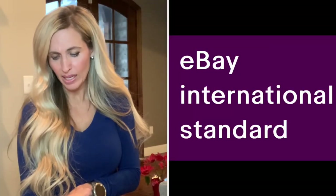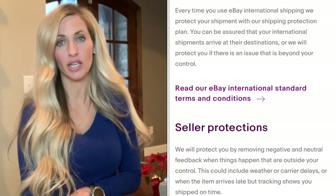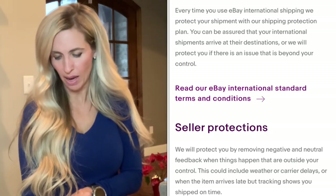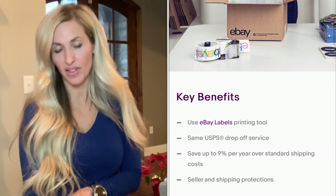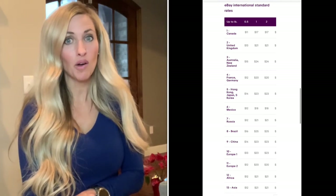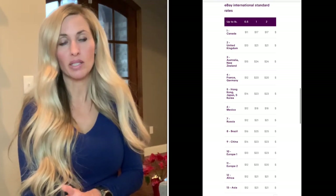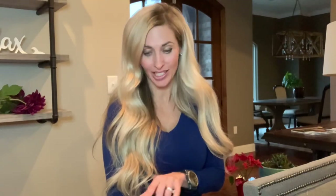The next option is the eBay International Standard Delivery, and this one is really good. You still have a lot of protection — $100 of coverage — and you can purchase additional insurance if you'd like. The rates are actually 9% off the standard USPS rate, and I found them slightly lower than shipping regular USPS. If I had to pick one, that would be my favorite. eBay ships to over 210 countries with these programs.